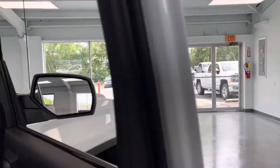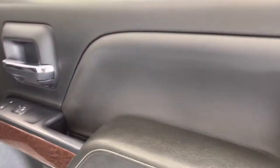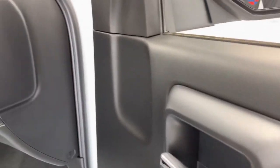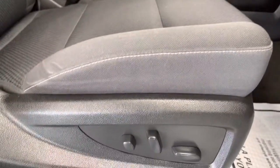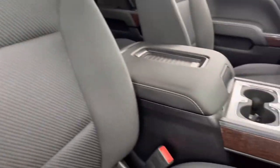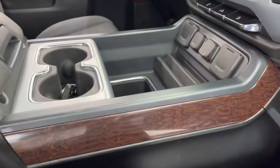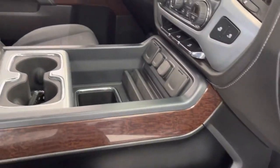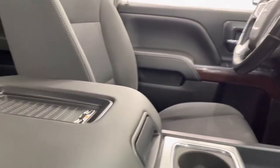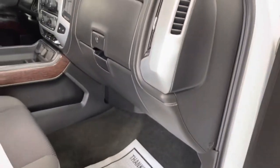Let's take a look at the interior. Now, this is the SLE trim, so you're going to get a lot of nice features. On the door card, you're going to have your leather, white stitching, faux wood grain, and chrome accents on the door handle. You do have powered options on your passenger seat, which is really nice. You do have premium cloth seating — very durable and comfortable. And you do have the large extended dash right there, perfect for storage and connectivity. You do have wireless charging up top here as well.